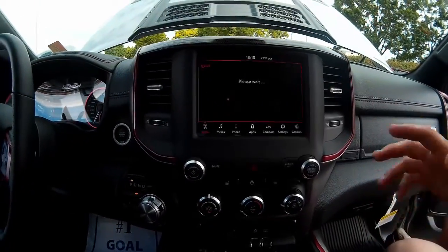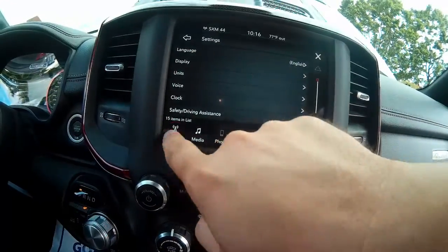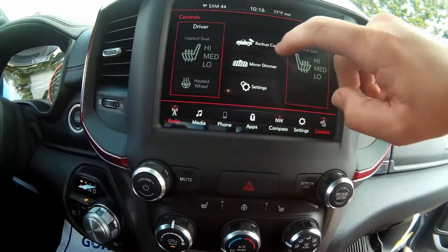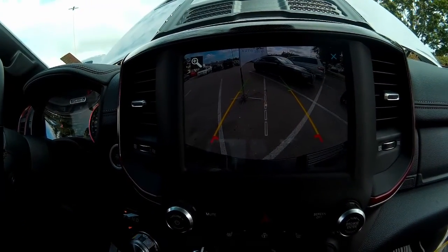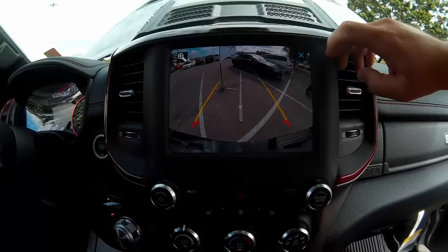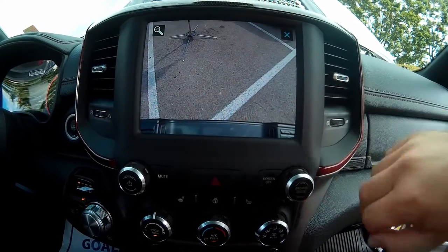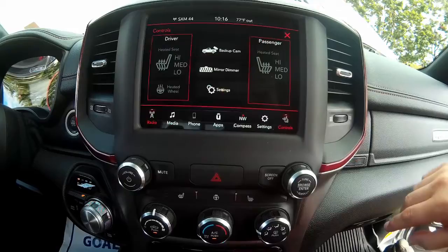Up here we have the Chrysler Uconnect system. I like this touchscreen - it's actually decently responsive after the first touch. Here are controls for all kinds of different things. You can pull up your backup camera manually - check out the graphics on this thing. You can actually zoom right in down where your trailer hitch would be if you're trying to hitch up a trailer. The days of worrying if you've lined it up right are now gone. We've also got heated seat controls for driver and passenger.